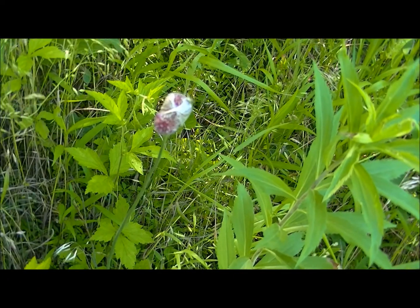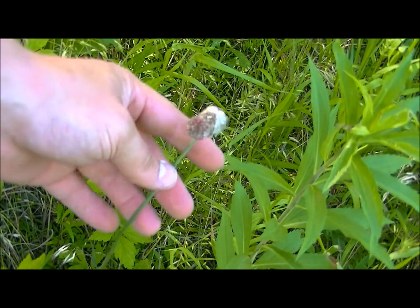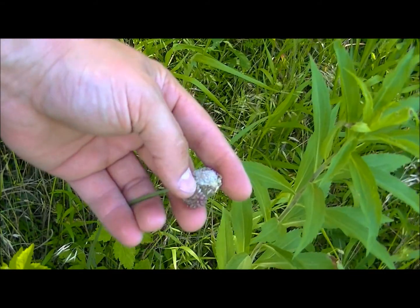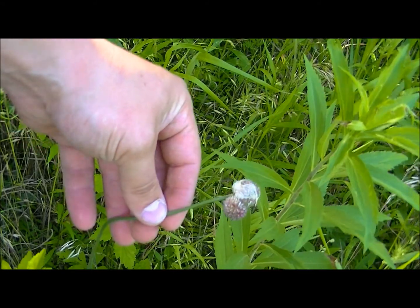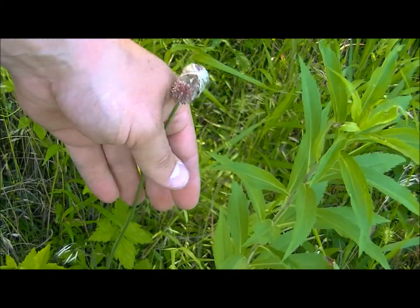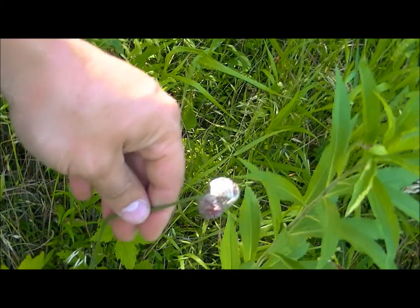I haven't even moved five feet from where I originally started, and this is another one here. I still haven't got this figured out, but this is either a wild onion or wild garlic. Whenever I figure that out I'll let you know, but there's a bunch of it right here surrounding me.